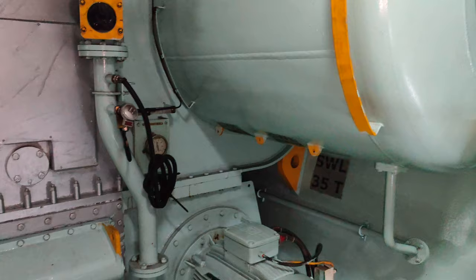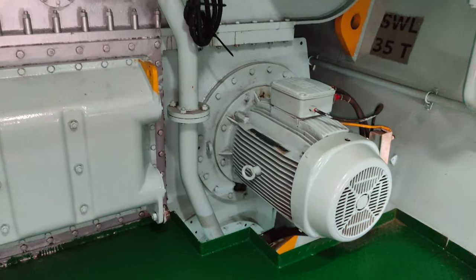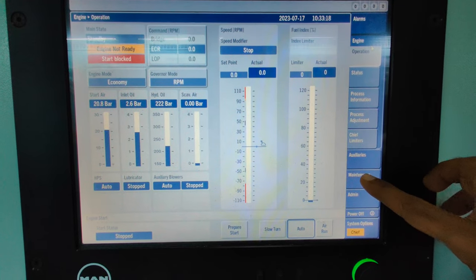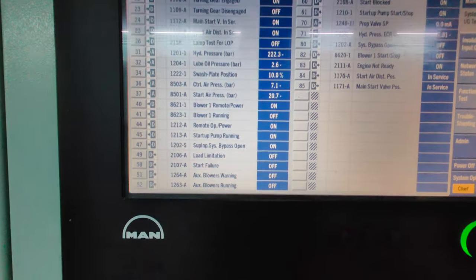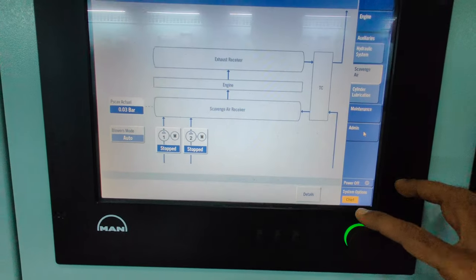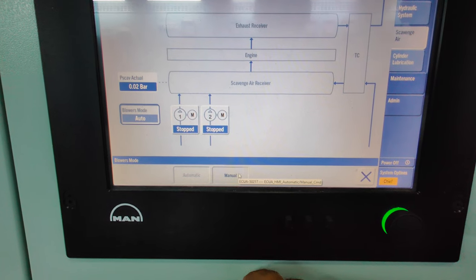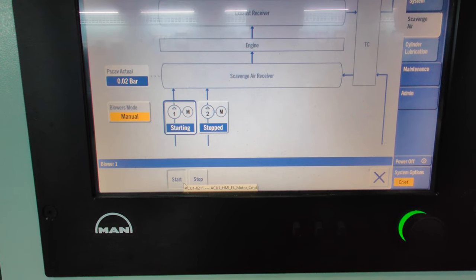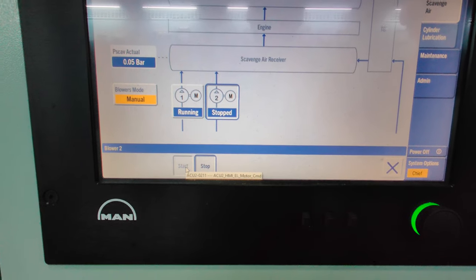The next point is very crucial. During extended periods of low load operation, you should increase the attention and maintenance level of the auxiliary blowers. For ME engines, the operation is controlled by the ACUs, with the blower cut-in at scavenge pressure 0.5 bar and cut-off at 0.7 bar. Always adjust the engine load so that the auxiliary blowers are either continuously running or in stop mode. Avoid continuous switching on and off of the blowers. If needed, you can operate the blowers in manual mode with continuous running.